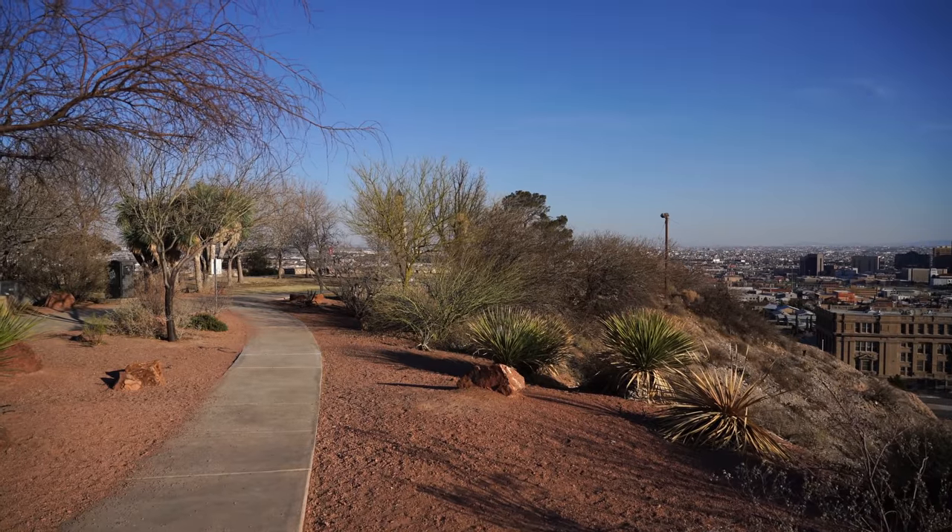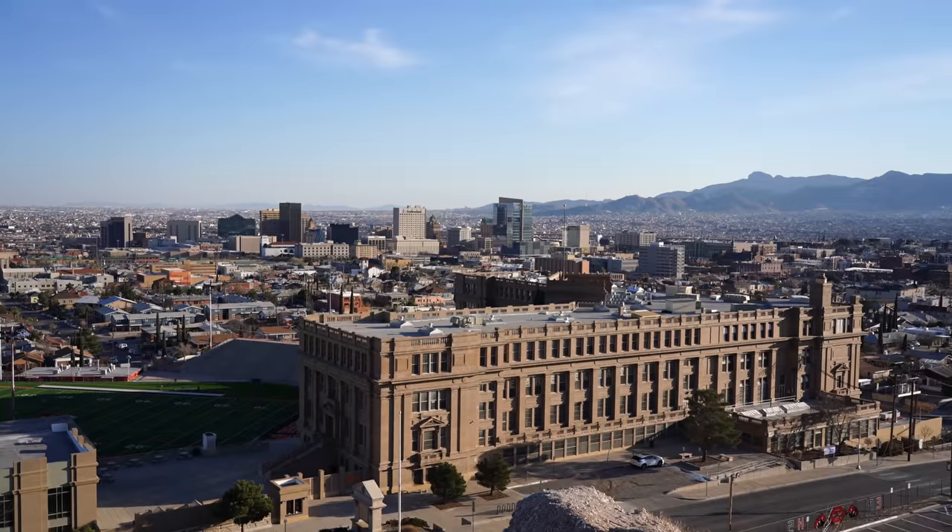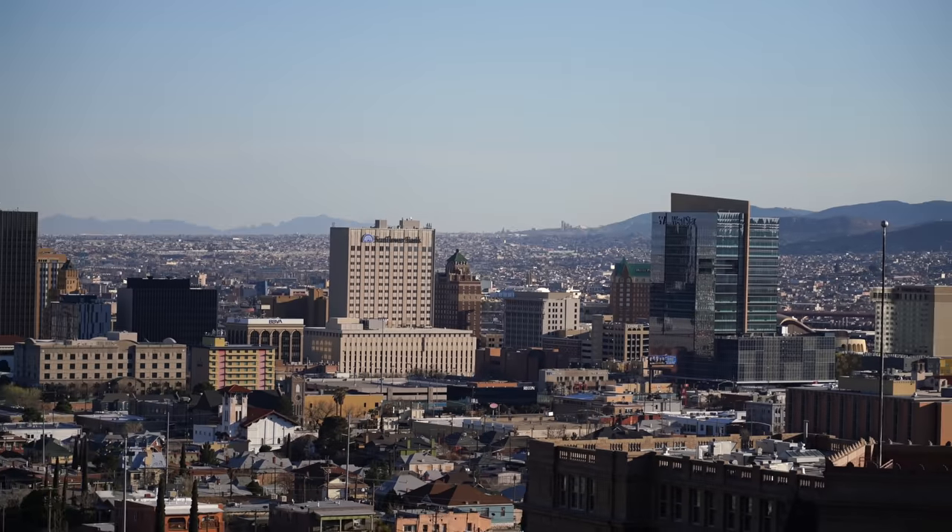Be sure to also stop at Tom Lee Upper Park on the way down from the drive. It's a great spot for another view of Downtown El Paso.